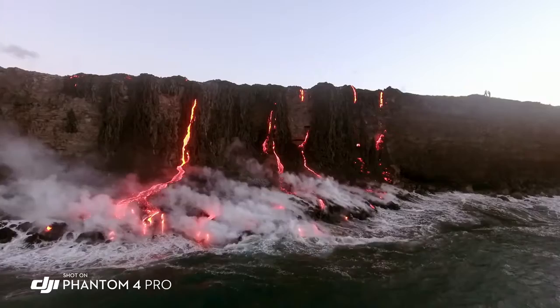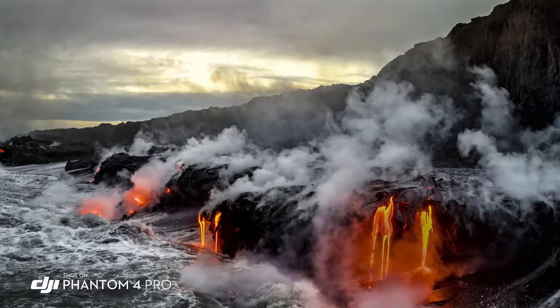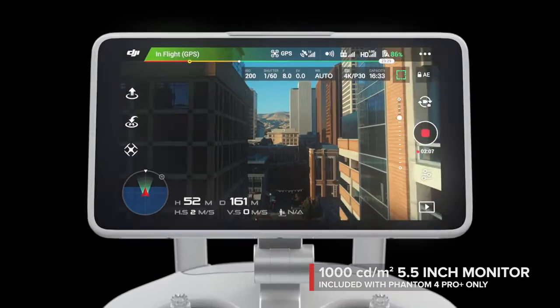The Phantom 4 Pro is a huge step forward. One filmmaker describes taking photos of lava in low light: the one-inch sensor at 20 megapixels delivers extra dynamic range, allowing you to capture everything in one shot — and in landscape photography, that's extremely important. See your shot clearly even in direct sunlight with the new ultra-bright 5.5-inch monitor.